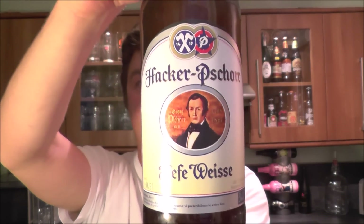It's beer o'clock on Real Ale Craft Beer. Today we've got a beer from Hacker Shaw and it's the Heff Weiss beer coming in at 5.5% ABV.